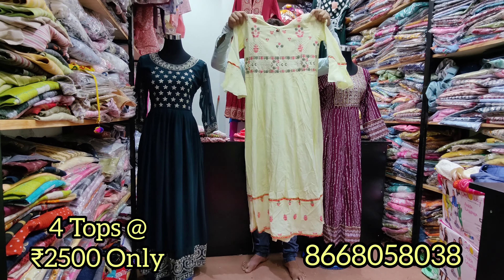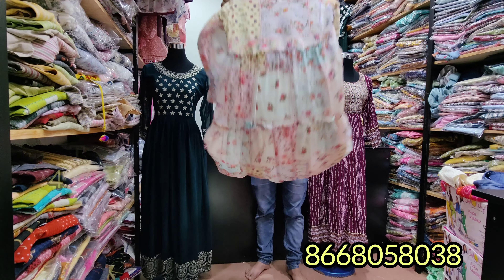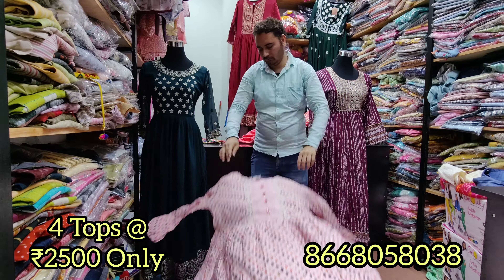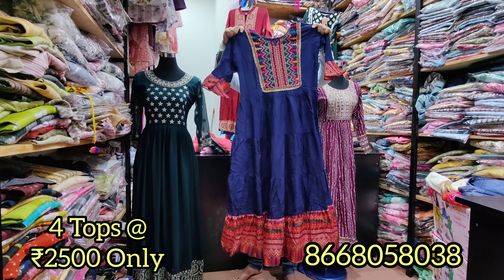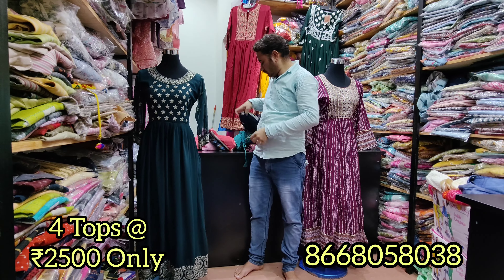There are 4 dresses at 2,500 rupees. You can see the georgette dresses — the minimum single piece is 1,000 to 1,500 rupees. In our shop, we have single pieces as well as a 4-piece combo.